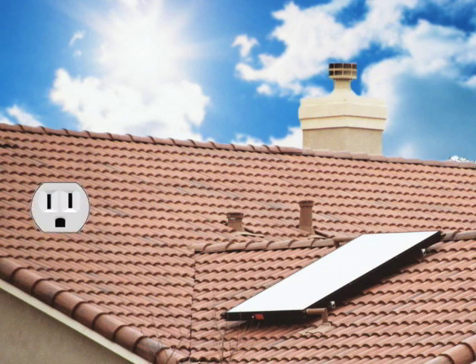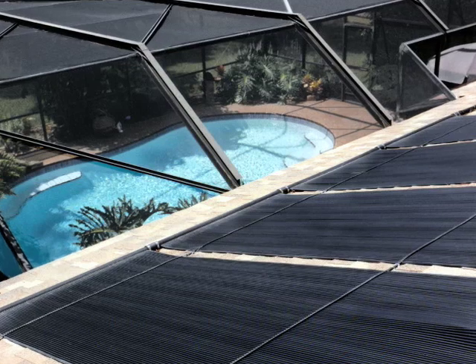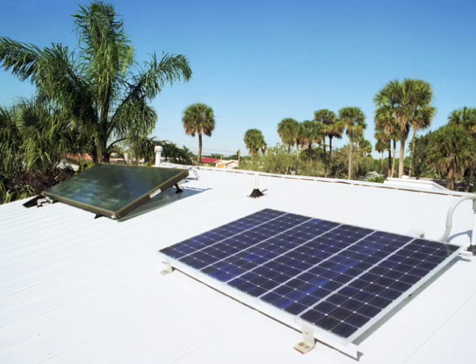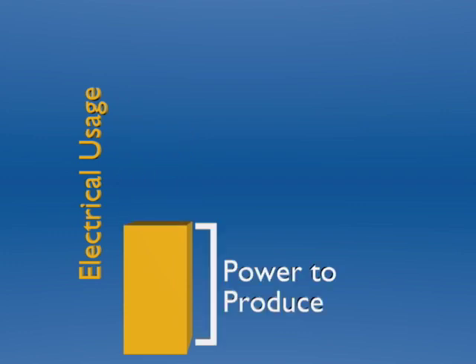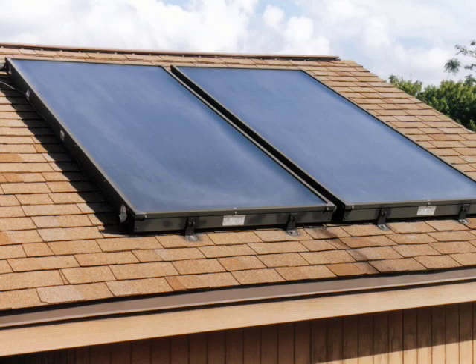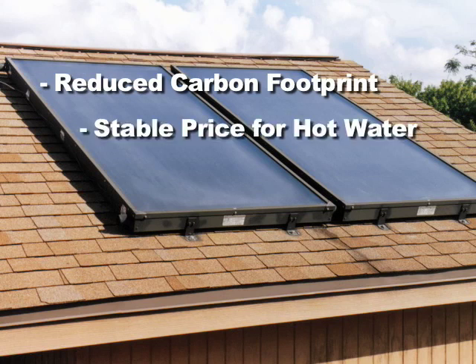Instead of only using electricity or gas, a similar approach is used in solar pool water heating. The idea that you should install a solar thermal system before a solar electric system relates to the concept of making your home more efficient before you try to produce your own power. The less power you consume, the less you will need to produce.